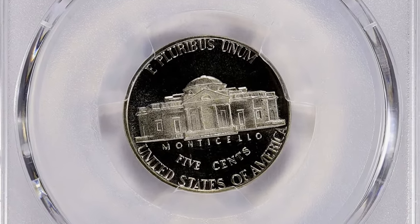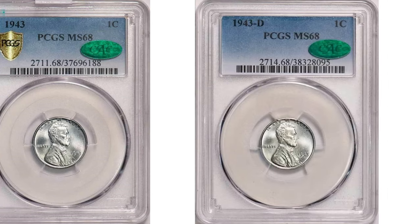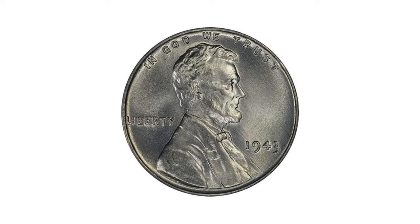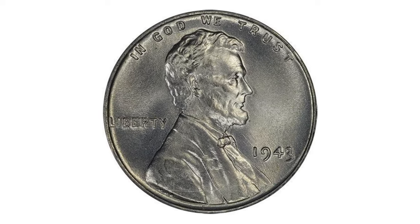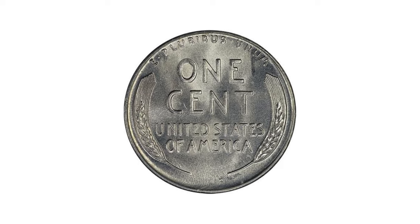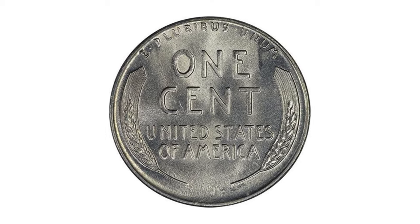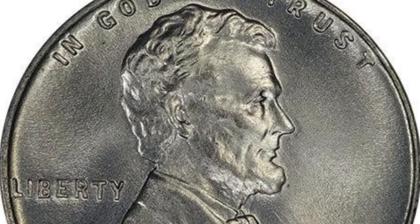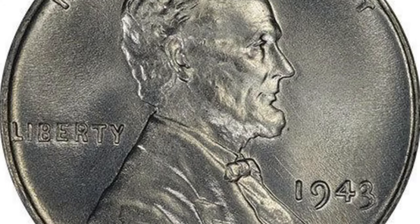Moving on to this wartime 1943 pennies set — uncirculated Philadelphia, Denver, and San Francisco examples in one lot. Each is an exceptionally lustrous, high-end representative of its mint. Each coin was carefully selected by the Legend Rare Coin Auction consignor for outstanding visual and technical qualities, and the eye appeal is tremendous.